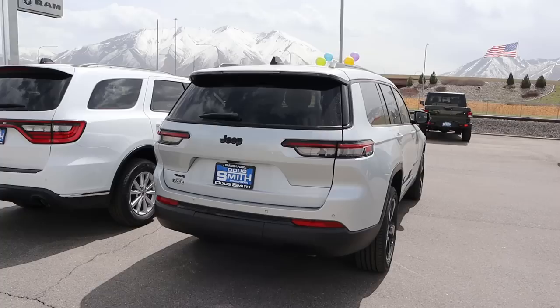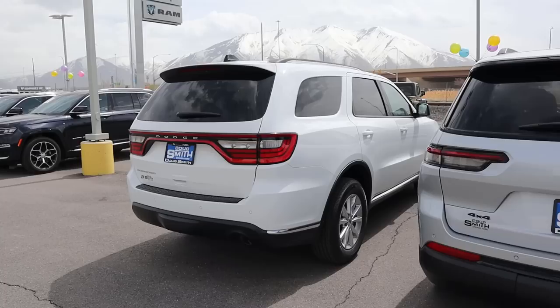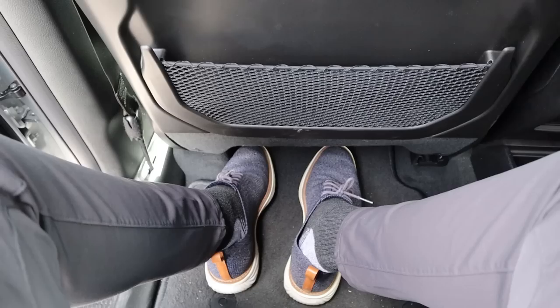When it comes to rear end styling, we obviously have the new style with the Grand Cherokee, which looks very sharp and really modern. And then with the Durango, it's actually aged really well — I'm still a big fan of the light bar design with it, and I like how the exhaust tip is so prominent down below. Let me know which rear end style you think looks better between the two.